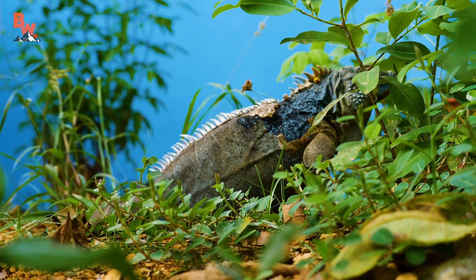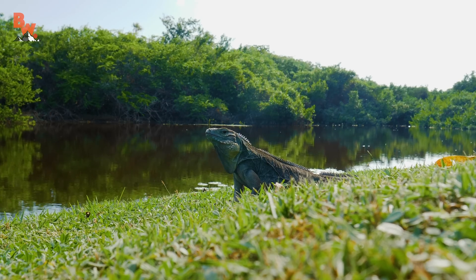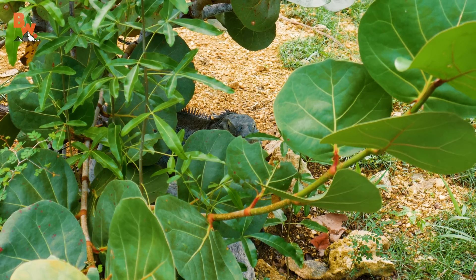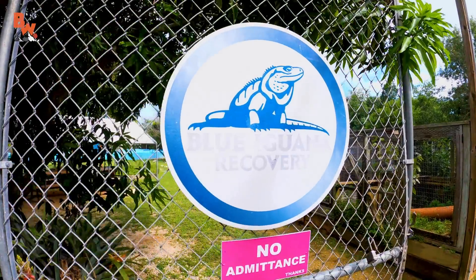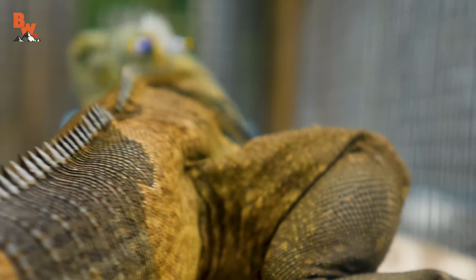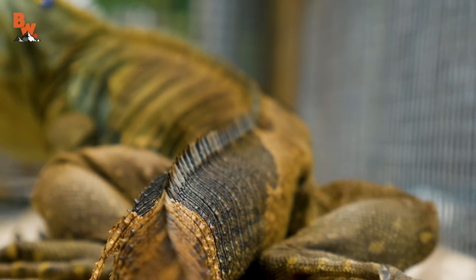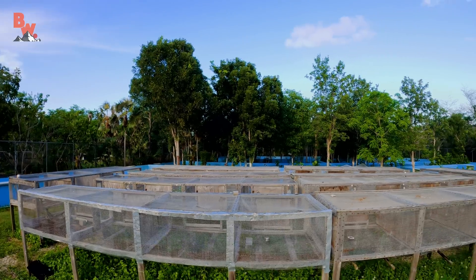To put things in perspective, these lizards dwindled all the way down to an estimated 15 total individuals in the wild, making them functionally extinct. That's where our friend Fred Burton steps in — directly responsible for creating the Blue Iguana Recovery Program. Fred has offered us the unique opportunity to get up close with these endangered reptiles and tour the facility he started 15 years ago.